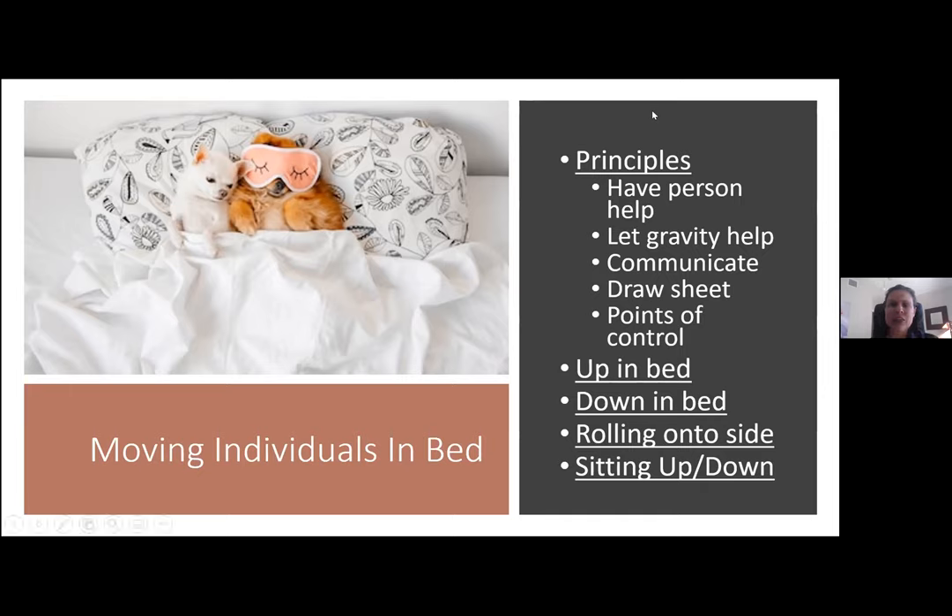What goes along with that is communicating with them — telling them what you're about to do. If you're going to move them up or down in bed, really give them a heads up and coordinate, just like the couple lifting the sofa. Say: 'Okay, let's move you up in bed. On three, I want you to push through your arms and push through your feet and we're going to move you.' Having that countdown and really working as a team can protect you and keep them strong.